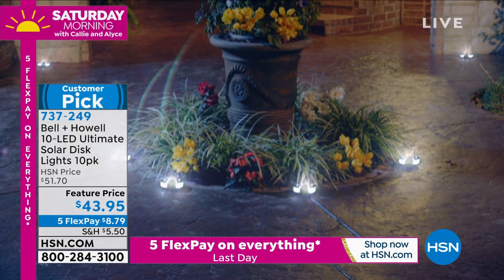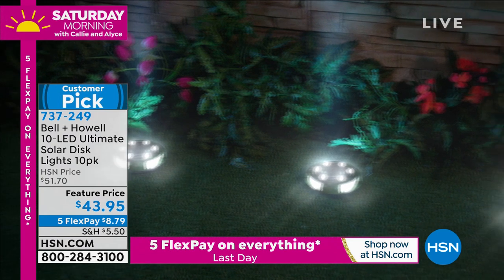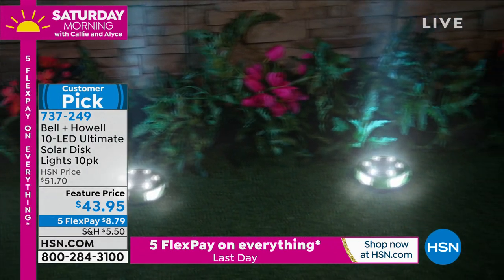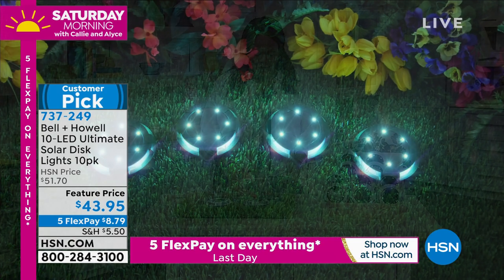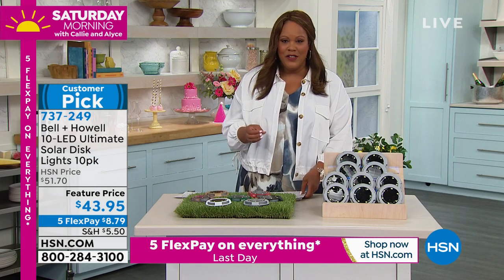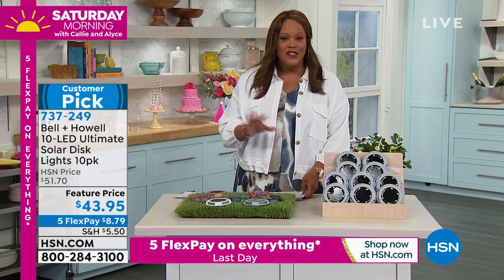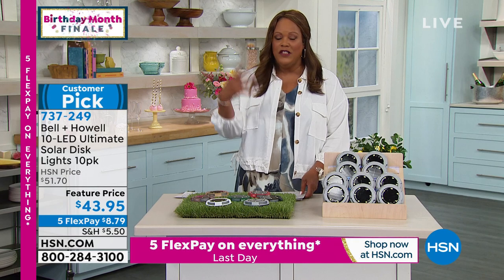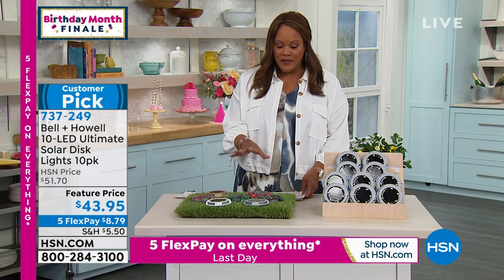Now we're on to Bell and Howell. This is a company that has been around for so long — Bell and Howell is 114 years old, and this is a product that is in 99 countries. What we have for you today is exclusive only to HSN. You can find Bell and Howell on all the TV shopping channels, but not this product.